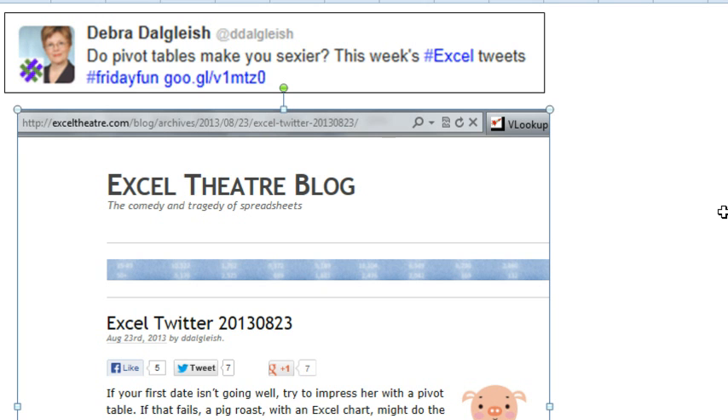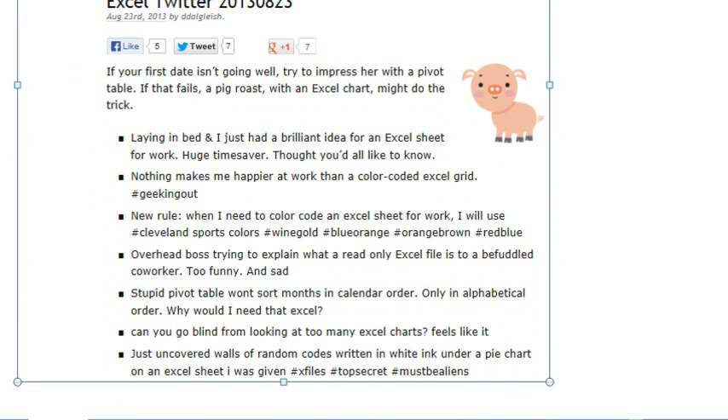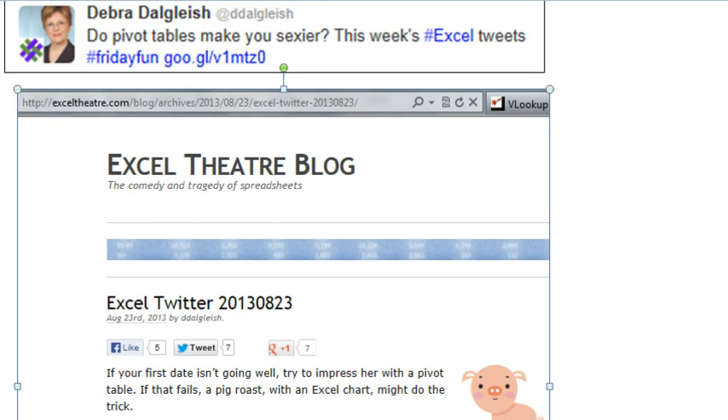First, a shout out to Deborah Doglish. Deborah is an Excel MVP who monitors Twitter looking for people that she can help in Excel. In the course of that, she comes up with funny tweets about Excel and posts those every Friday. Just watch for the hashtag Friday Fun Excel Tweets — they are hilarious. I look forward to this every Friday, and sometimes when I'm bored on my coffee break, I'll go out to Twitter and watch for interesting things just watching for Excel.